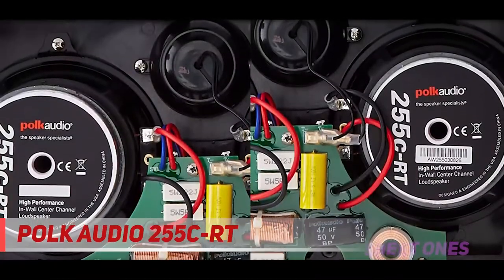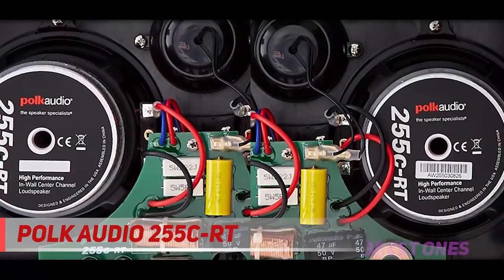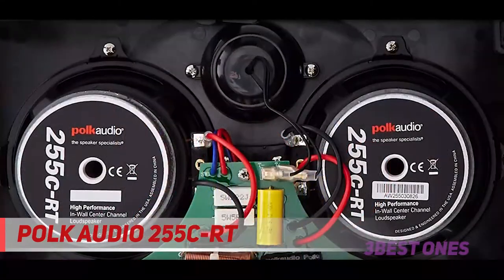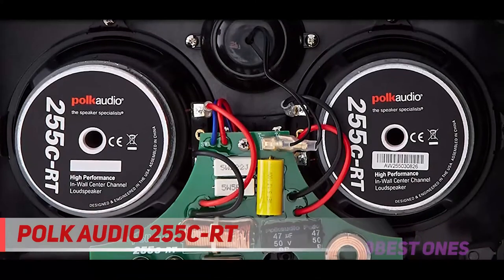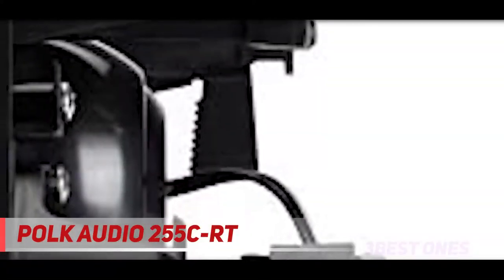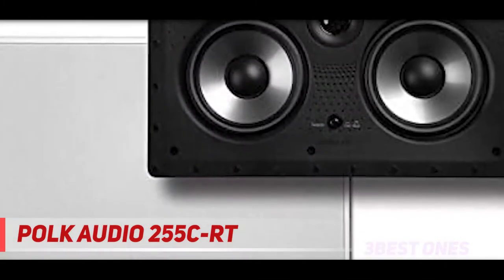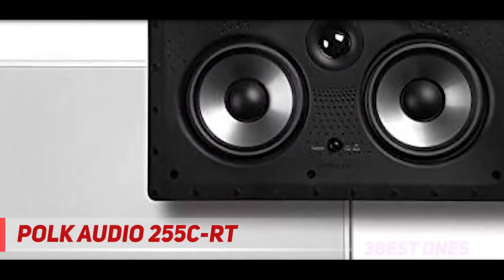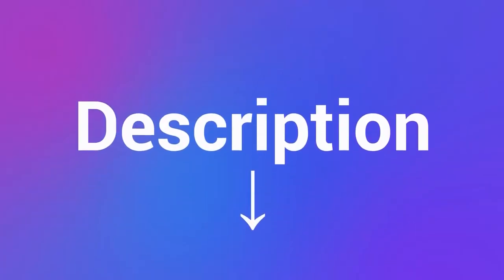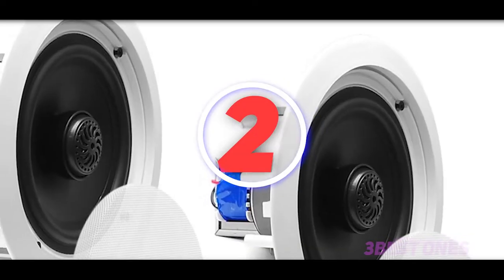The tweeter can swivel 15 degrees so you can direct the sound to your listening position. The rubber surround of the Polk Audio 255 CRT ensures durability. The overall design is beautiful, coming in a white finish with a square shape and curved edges. The grills are very thin, attached with a magnetic clasp, and their white color helps the speakers disappear into the ceiling.